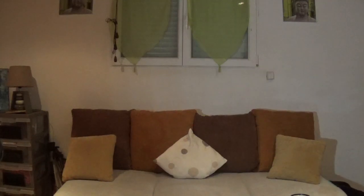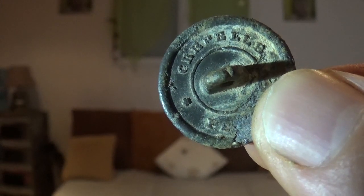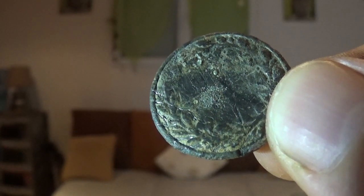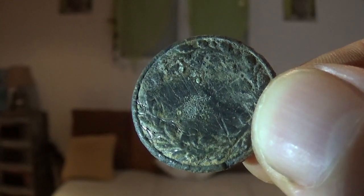Je vais vous montrer le bouton — c'est marqué « chapelle » derrière. Voilà l'arrière du bouton. Je vais vous montrer le devant — il est beau ce bouton. Je ne sais pas du tout ce que c'est. Faites une petite pause sur l'image — si quelqu'un a la solution, n'hésitez pas à la faire partager. Je l'ai nettoyé, il a pris un coup de pelle malheureusement — on n'aime pas trop abîmer ce qu'on trouve.